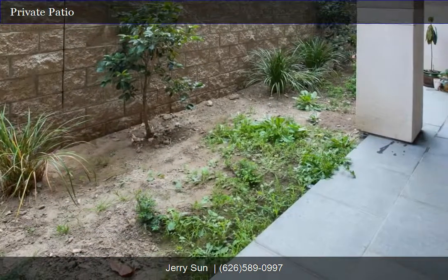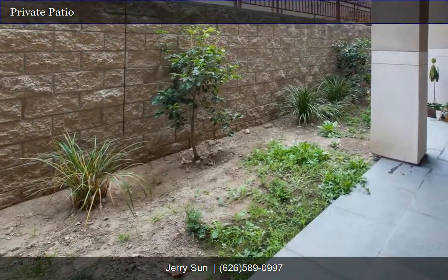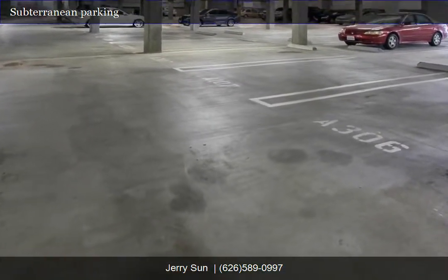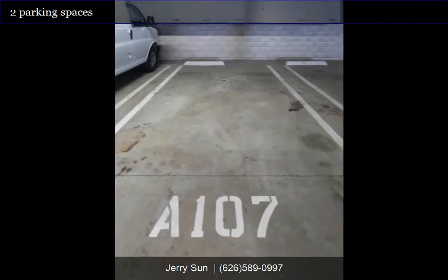Private garden patio. Subterranean parking with two parking spaces and three large storage spaces.